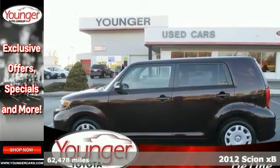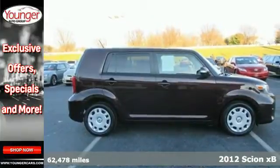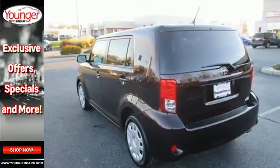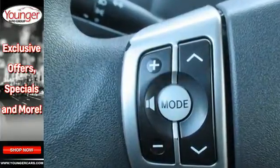Here's a 2012 Scion XB. Safety in this crossover is comprised of an independent strut front suspension, brake assist and smart stop technology, and you'll make others jealous in this XB. It also comes with chrome tipped exhaust and cruise control.